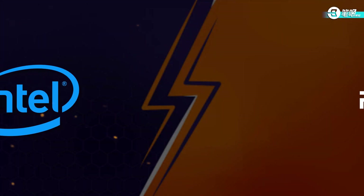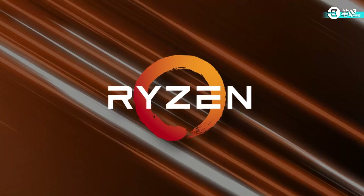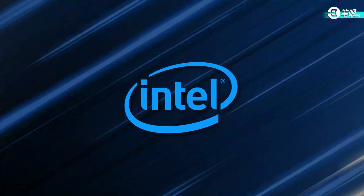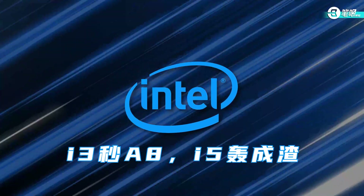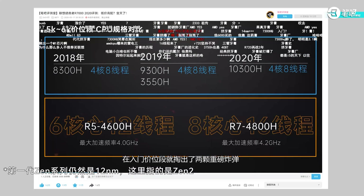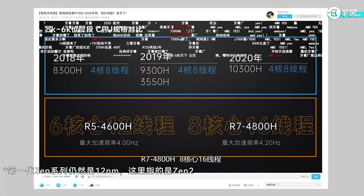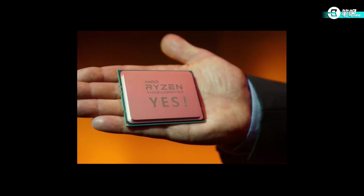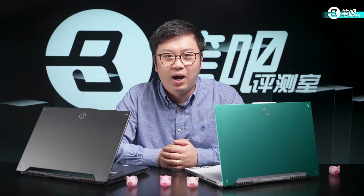In the laptop field, the competition between Intel and AMD is intense. Many years ago, AMD's mobile processors were terrible — it was no match for Intel. There was a saying: i3 is better than A8, i5 is better than AMD. In 2019, AMD released the first batch of mobile Zen processors with 7-nanometer process and advanced architecture, which slowly progressed and hit Intel by surprise. Everyone was yelling 'AMD yes.'